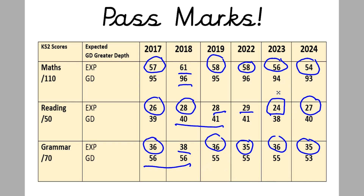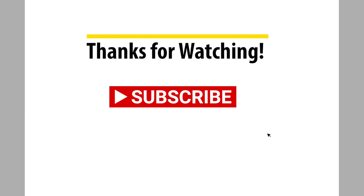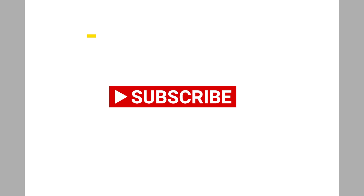I hope that answers some of your questions and you found this video useful. Please like and subscribe to the channel as it really helps me out making this content. Bye, take care.